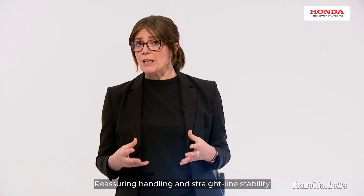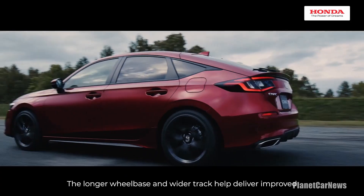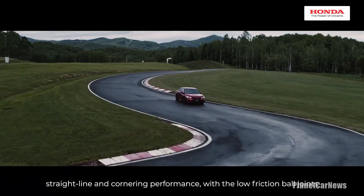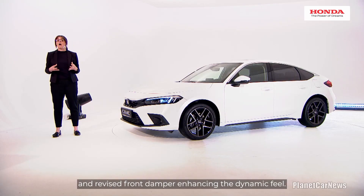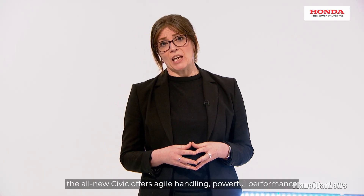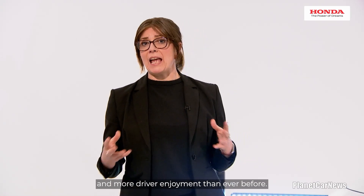Reassuring handling and straight-line stability are the cornerstones of the Civic brand and this generation is no different. The longer wheelbase and wider track help deliver improved straight-line and cornering performance, with the low-friction ball joints and revised front damper enhancing the dynamic feel. So, in addition to electrified efficiency, the all-new Civic offers agile handling, powerful performance and more driver enjoyment than ever before.